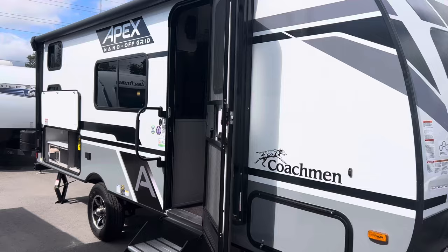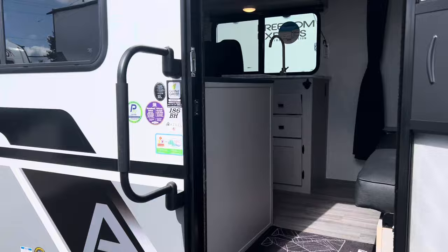Hello folks, it's Dave here at Primo RV Center. Super excited — we have an Apex Nano off-grid package 2024 186BH. This is one of our top selling floor plans here at Primo RV Center.